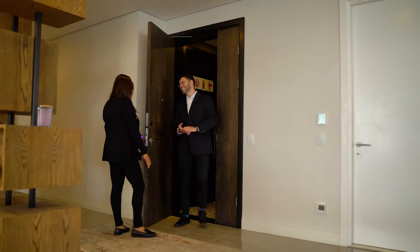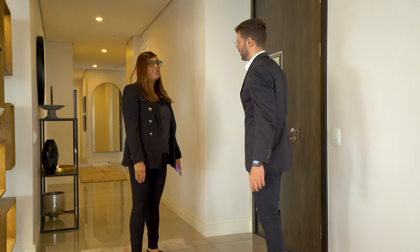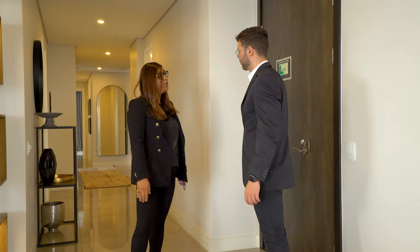Hey Sher, how are you doing? So nice to see you again. This is an incredible apartment. This is amazing. Welcome to the Leonardo. Let's go.